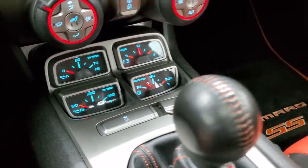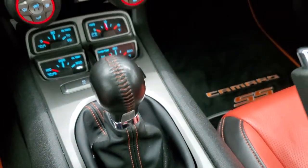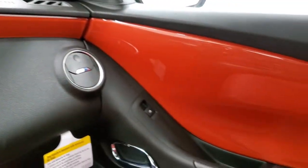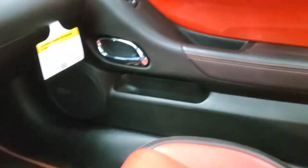It also comes with stability control. Here's the 6-speed manual transmission — notice you get the orange stitching on there as well. And that inferno orange trim goes all the way across the dash and wraps nicely to the door. Notice the orange stitching on the door handle as well.